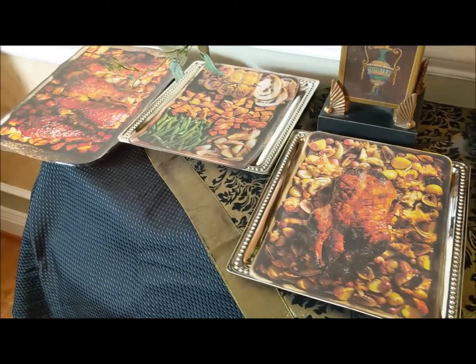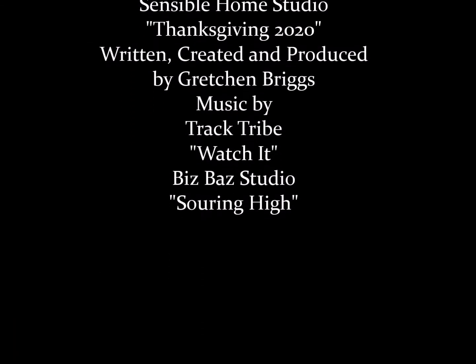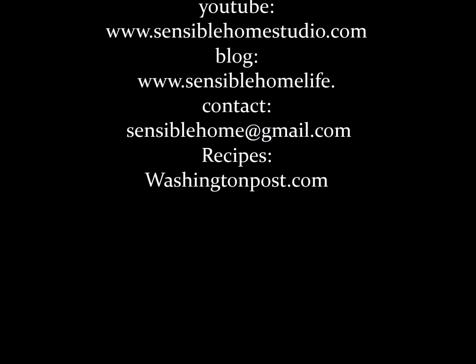Thanks for watching. I hope you enjoyed my visit with you today, and you're inspired by what I've shared. Have a blessed Thanksgiving. Remember to like, share this video, and subscribe to my channel.